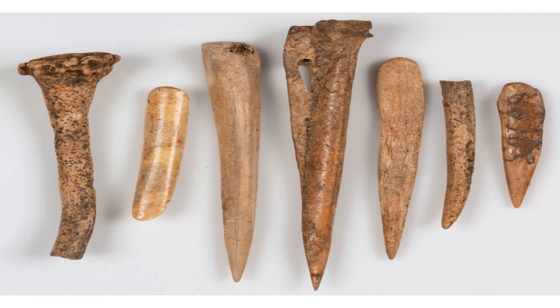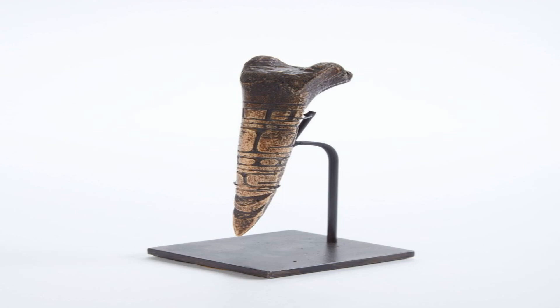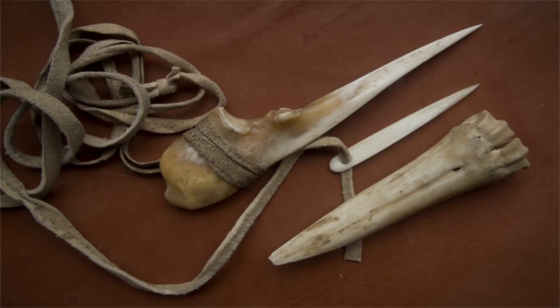Hello everyone and welcome to another episode of Ancient Tools. Today we are going to explore the fascinating world of bone tools in Africa, which date back to more than a million years ago.